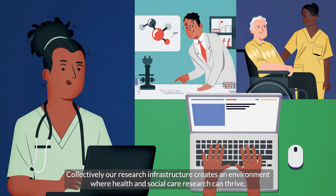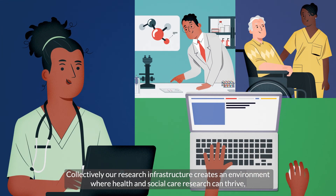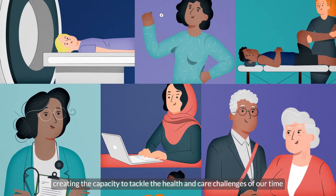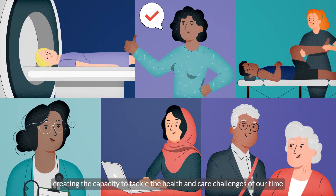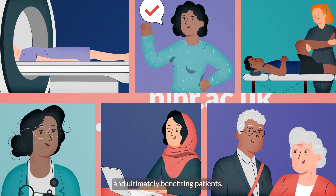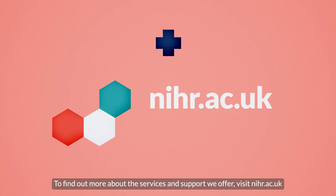Collectively, our research infrastructure creates an environment where health and social care research can thrive, creating the capacity to tackle the health and care challenges of our time and ultimately benefiting patients. To find out more about the services and support we offer, visit nihr.ac.uk.